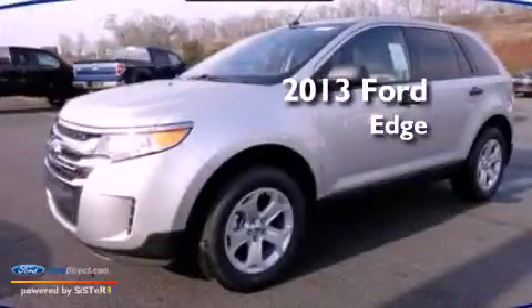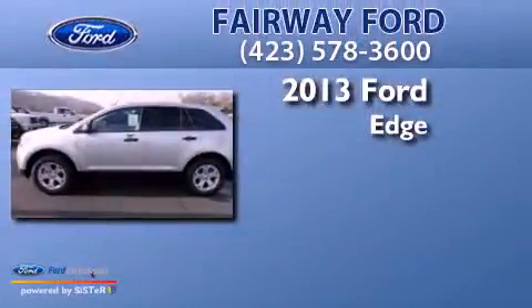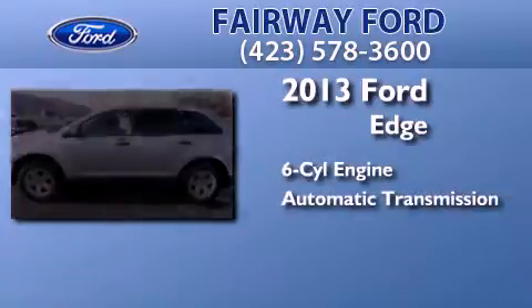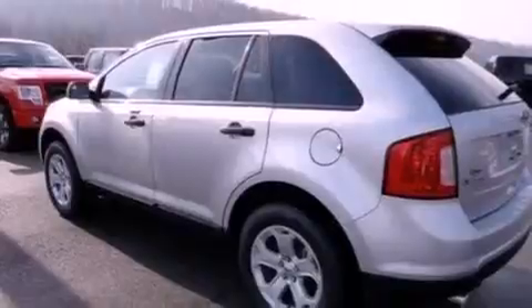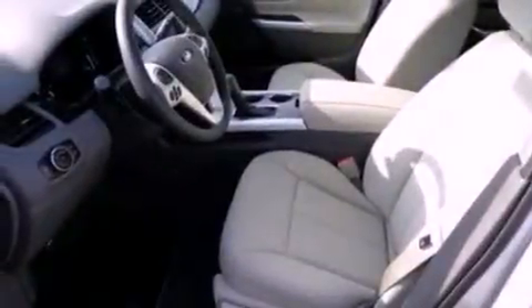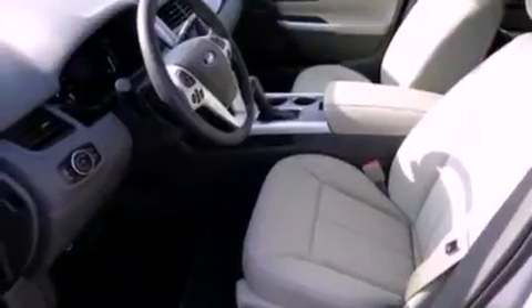This is a brand new 2013 Ford Edge. It has a six-cylinder engine and an automatic transmission. Its top features include a multi-link rear suspension, a low tire pressure indicator, a premium audio system, Cirrus satellite radio, big 18-inch wheels, and traction control and stability control systems.